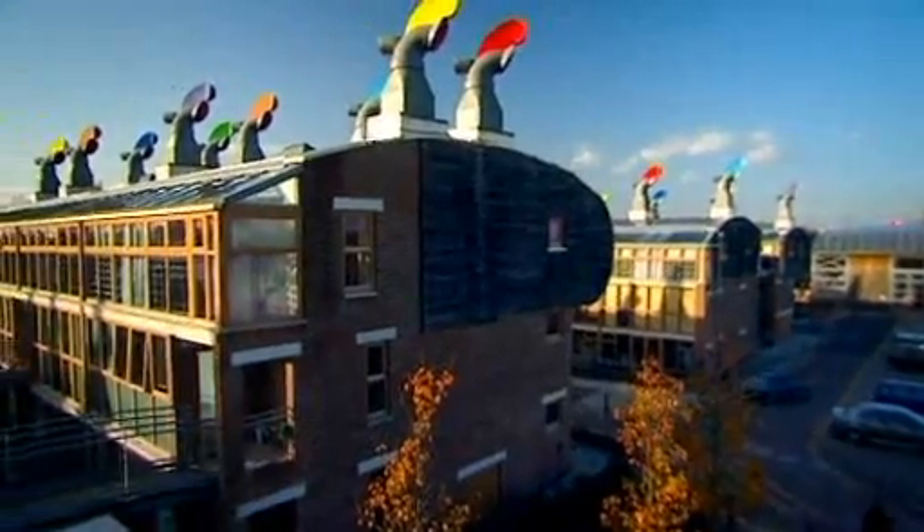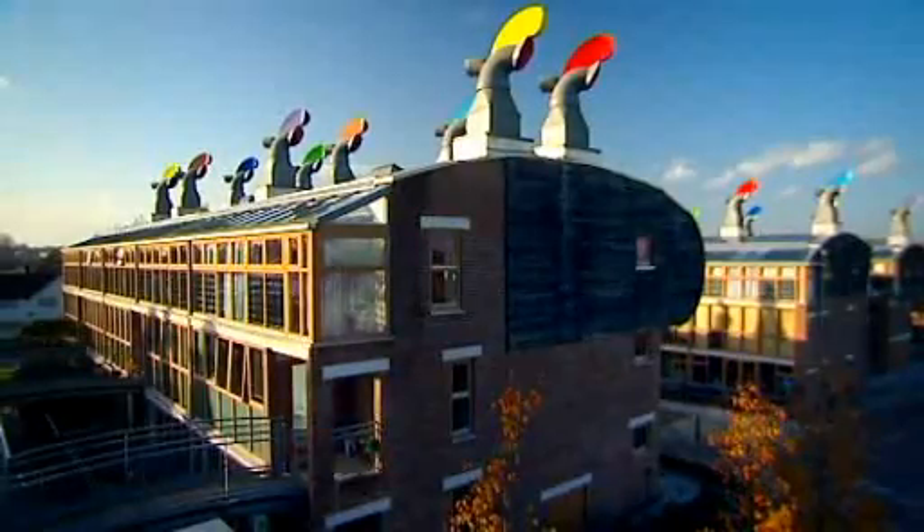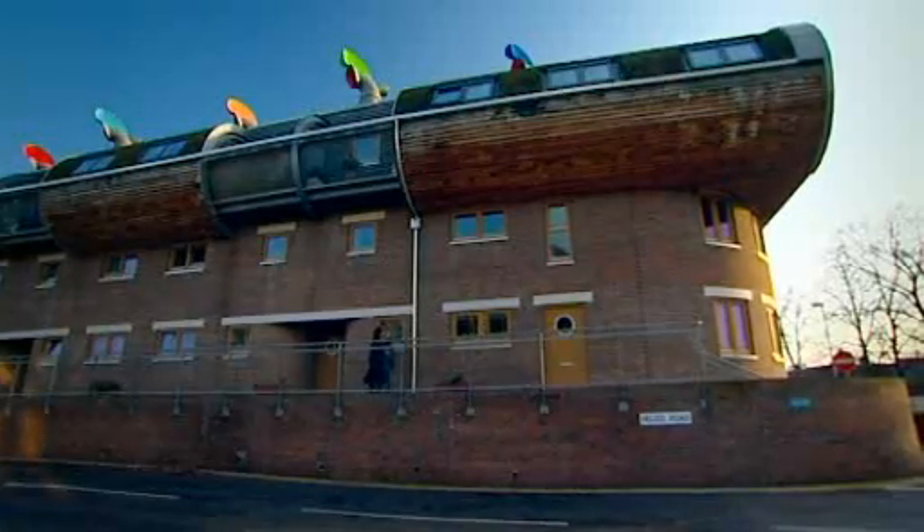Well this could be a model for our future living. Beddington Zero Energy Development, also known as BedZED, is the UK's largest eco-community. It's an experimental set-up offering a practical solution to sustainable living. Well that's what the blurb says, but what's it like to live here?